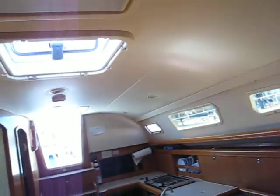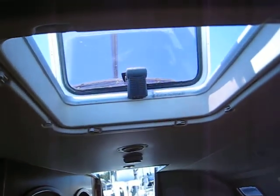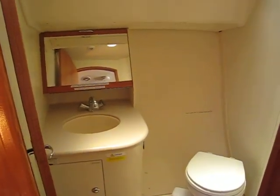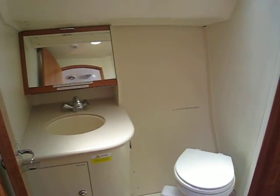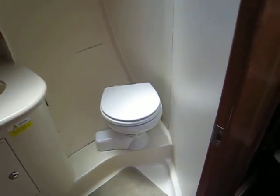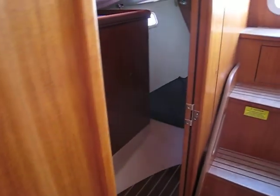Speaking of ventilation, here in the main salon we have another opening hatch with very good ventilation, and there's a smoke detector up here. Now we've got the head, which of course has all power — the water is both powered, with cold and hot. The head itself is an electric head with a quiet flush.